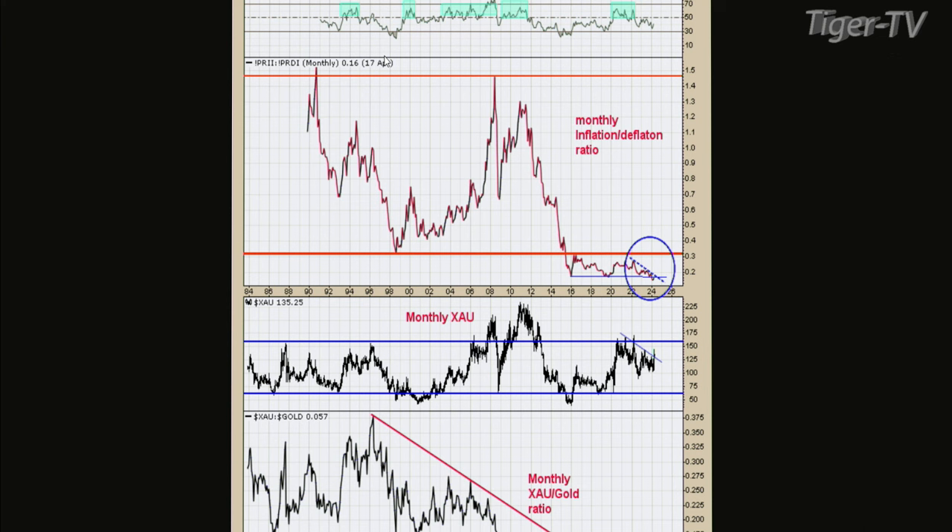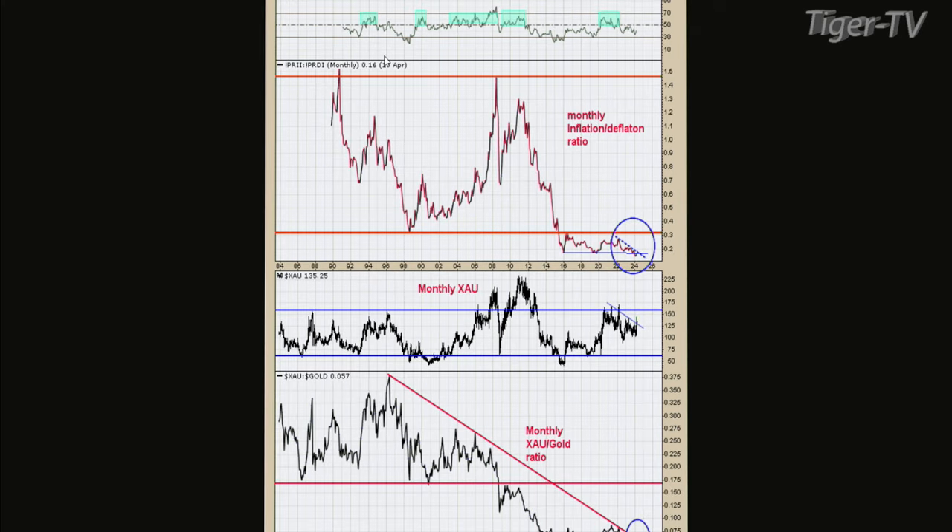Can you explain what the Pring Inflation Index is? Martin Pring created this indicator — he's a technical analysis guy. If you Google, his first name is Martin Pring. He created this inflation-deflation ratio. I combined it with another measure and created a ratio out of it, and it seems to work pretty well. This is the monthly ratio going back to about 1990. The top window is the RSI for that ratio, the second window is the ratio itself, the middle window is the monthly XAU, and the bottom window is the XAU-gold ratio on the monthly time frame going back to 1984.